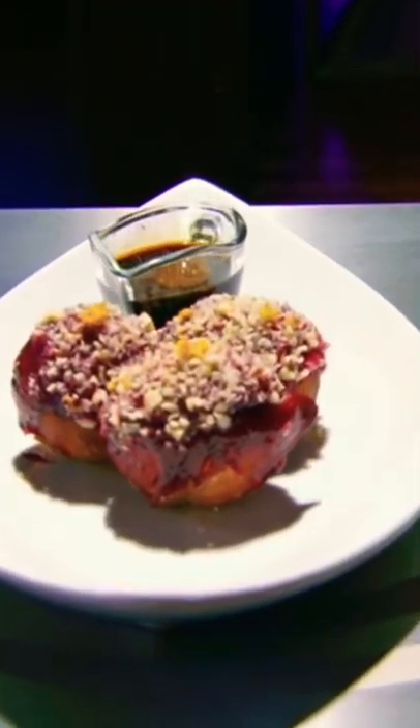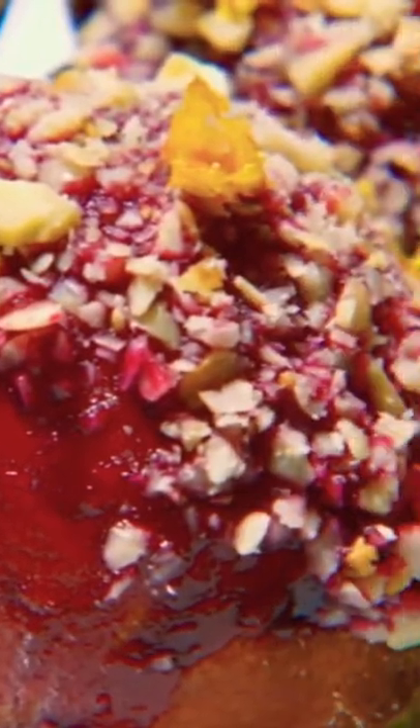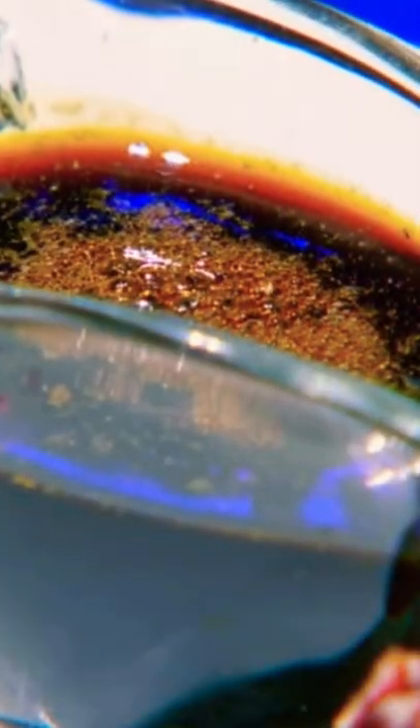Yes, Chef. So today I have a play on coffee and donuts. I have a buttermilk donut filled with Nutella that I mixed with a little bit of Greek yogurt. It's topped with a blueberry glaze, toasted hazelnuts, and a little blood orange and lemon zest, and an espresso syrup.